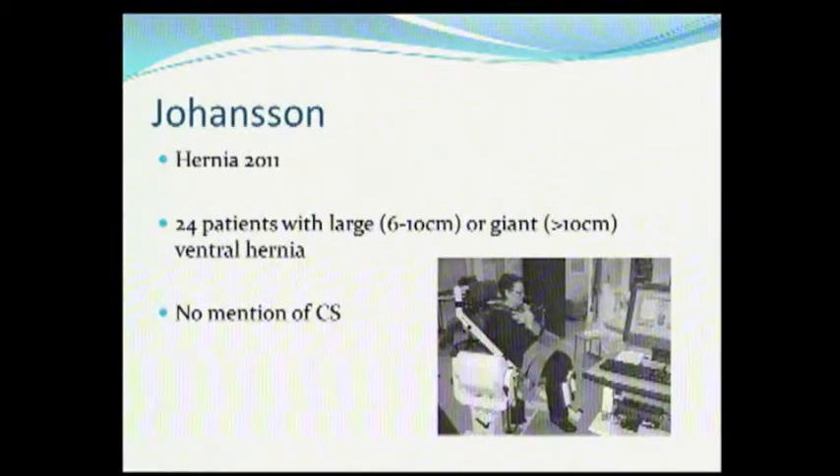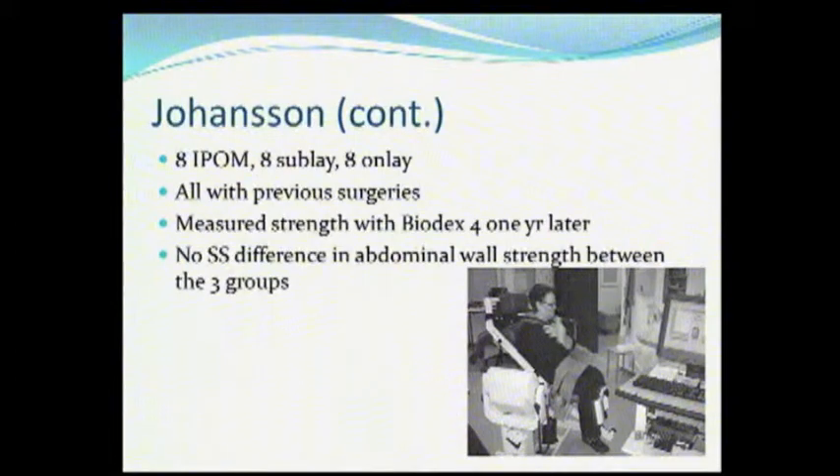The Scandinavians are beating us to the punch. This is a nice study just published in Hernia. They took large or giant hernias — these aren't just little holes — with no mention of component separation. They had 8 with an IPOM, 8 with a sublay, and 8 with an onlay, and put them on the Biodex-4 machine which measures abdominal wall strength. It didn't matter whether they had an onlay, a sublay, or an IPOM — there was no difference in abdominal wall strength between the groups. This group is also looking at abdominal wall function prior to and after repair, and hopefully someone will look at all of these things, because I think all those questions need to be answered before we have the data we need.